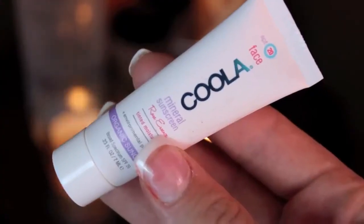Starting with the face, I'm going to apply the Koola Mineral Face Rose Essence Tint Sunscreen that has SPF 20 and is made specifically for your face with natural ingredients. I'm just going to rub this in and give my face a nice tint.